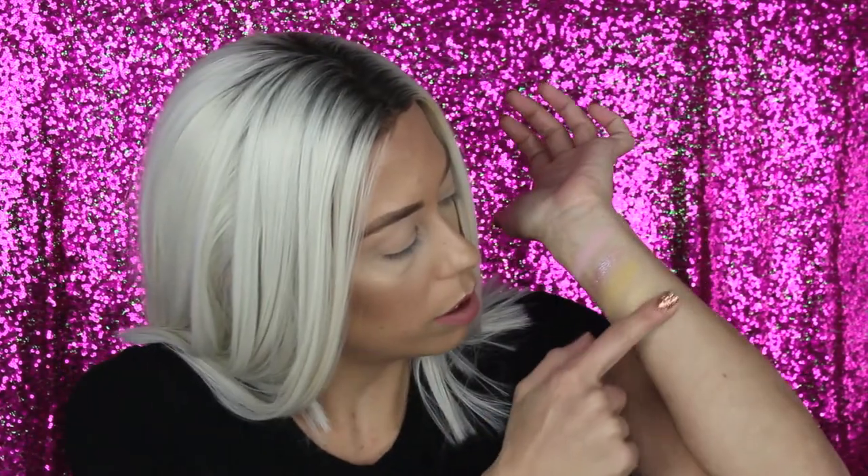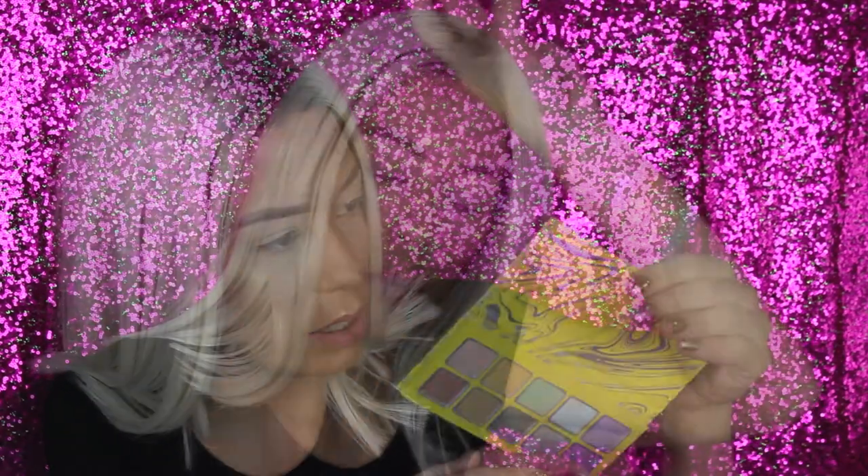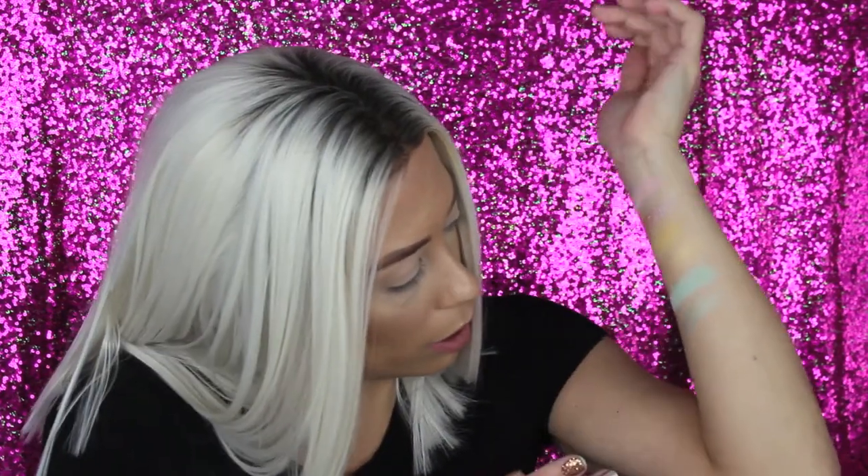Moving on to the green shadows — the matte green is called 'Northern Light.' It feels just like the other matte shades. Oh, this is pretty — it has a lot of pigment in it. Moving into the green shimmer called 'Rockabye,' this one has a different texture than the other two shimmers; it seems more creamy, not as gritty, though it might be a little more sheer.